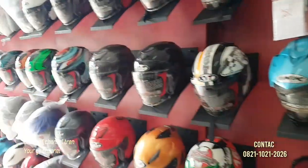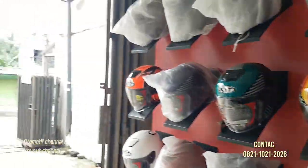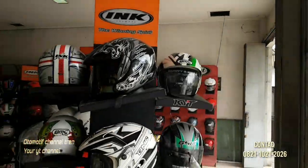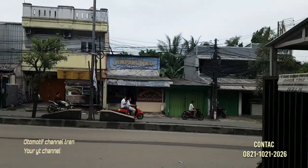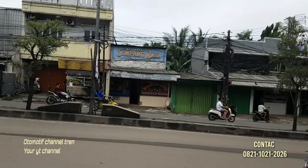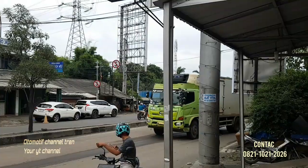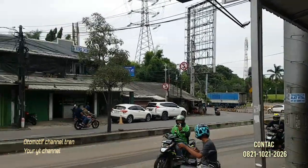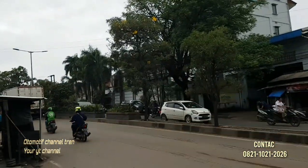Assalamualaikum warahmatullahi wabarakatuh. Bertemu lagi bersama Otomotif Channel Tren. Otomotif Channel Tren sekarang berada di Alberta Helm, yang beralamat di Jalan Raya Cibarusah Nomor 2. Di dekat penempatan Polsek Lipo. Kesana ke Jawa Barat, kesini ke Lipo, kesitu ke kawasan, kalau kesana itu ke Cibarusah, ke Serang.